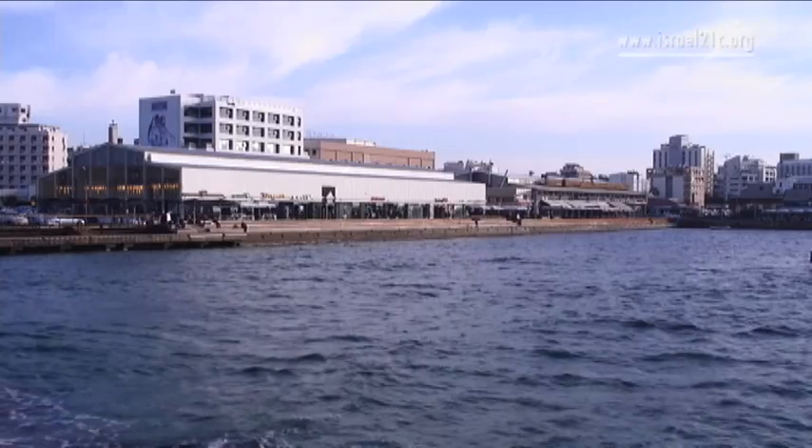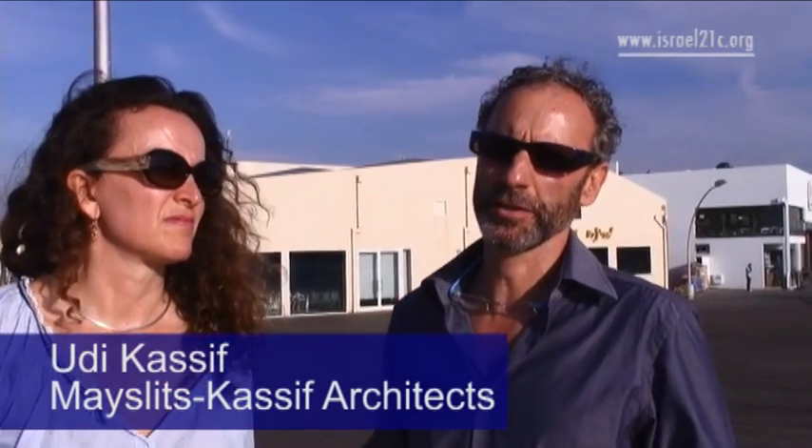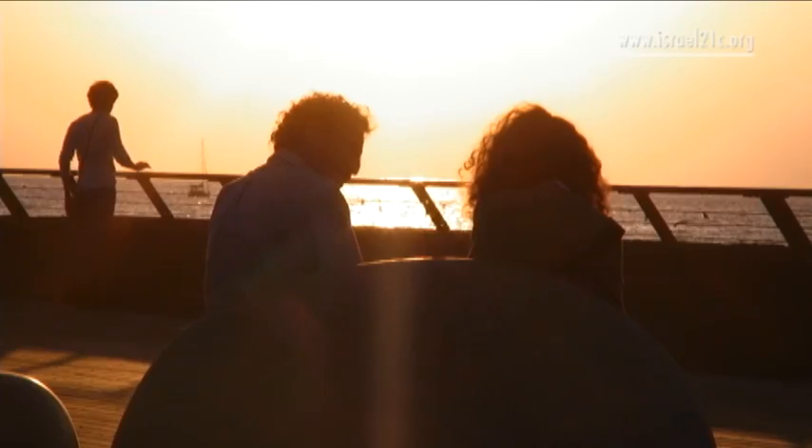What's very special about Tel Aviv is that although it's a seafront city, it actually for many years turned its back to the sea. We were basically looking for a minimalistic approach which will allow people to express themselves, rather than to create a place which tells you what to do.